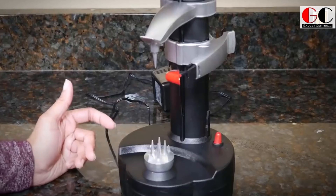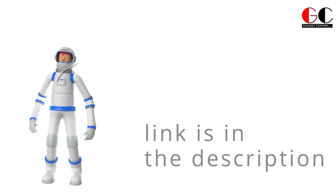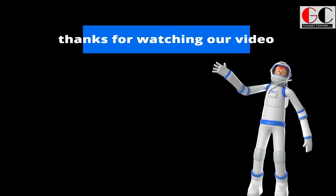This boring and repetitive task will be over in a bit and you won't even have to risk cutting yourself. If you want to have this cool gadget, check out the link below. That's it for today, guys — if you want to know more about these gadgets, check the link below or visit our website gadgetcenter.com. I'll bring you more interesting gadget updates in our next video. Till then, bye bye!